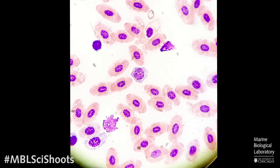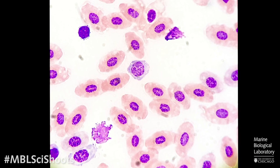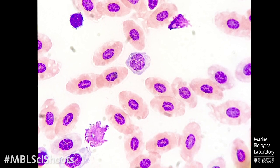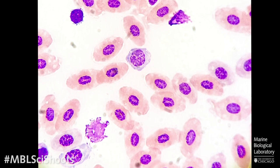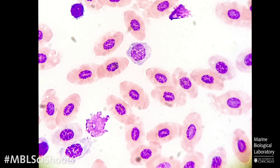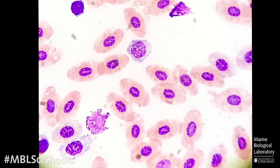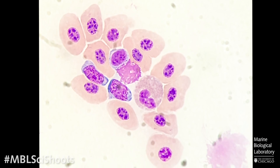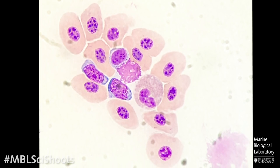This is a blood smear from a skate that I made and stained. The cells that have the purple center with the pink around them are red blood cells. The one right in the center with the purple cytoplasm around it is a white blood cell. And here's another nice small cluster — there's a granulocyte in the lower quadrant, a neutrophil specifically.